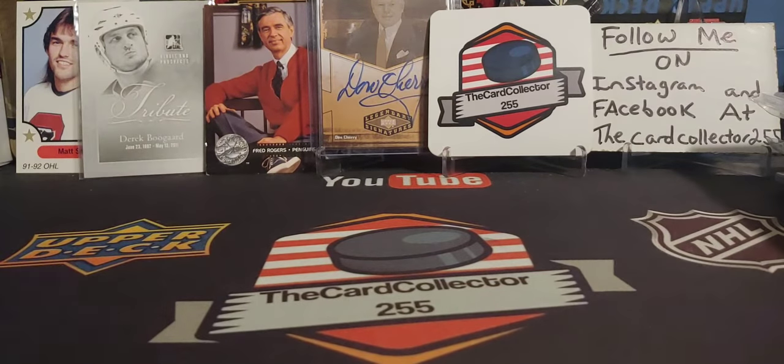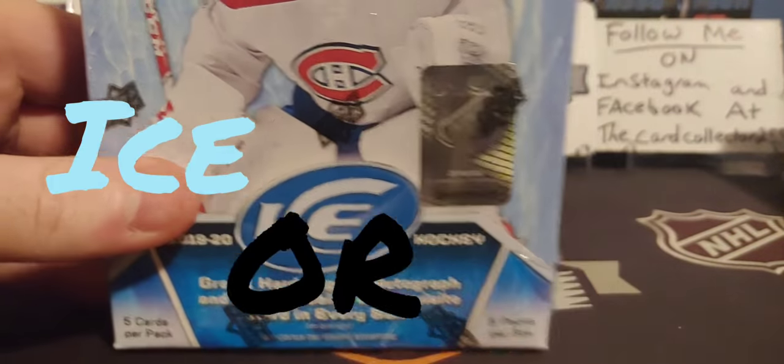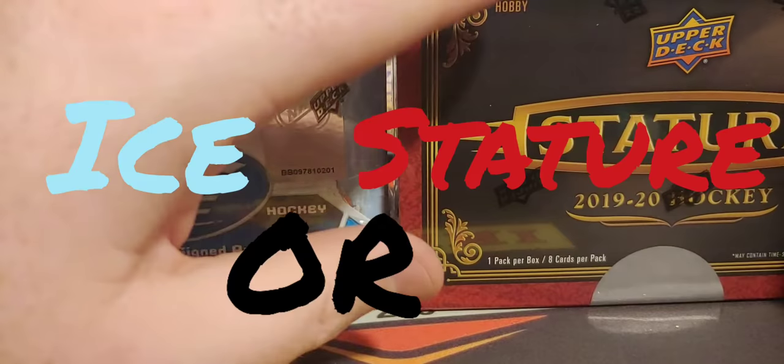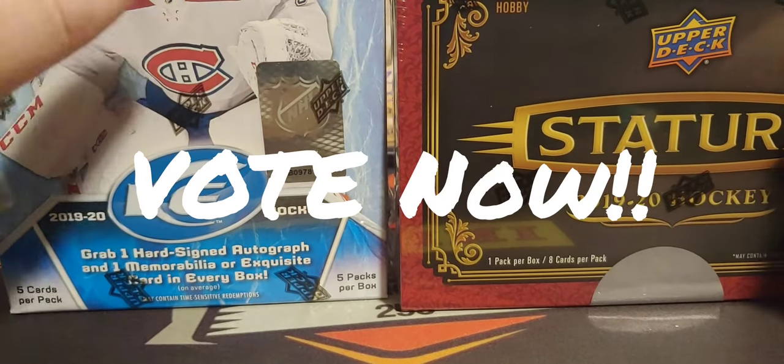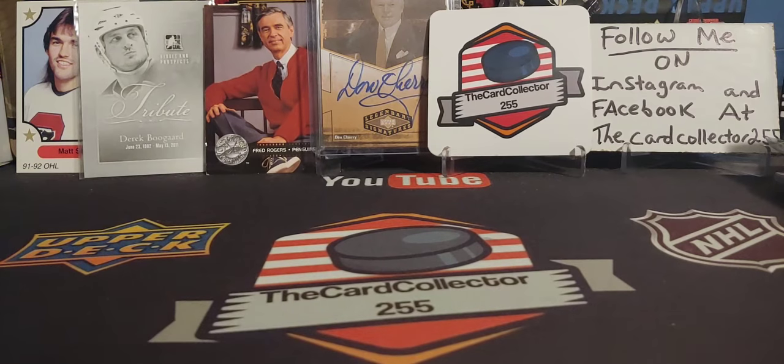Guys, it's been a fun time, it's been a good day. I hope everybody likes, subscribes, shares, follows me on Instagram and Facebook. Don't forget to get us closer to that 2000 subscriber contest live. That's it guys — have a good day, have a good night. I'm the card collector and I'm out.